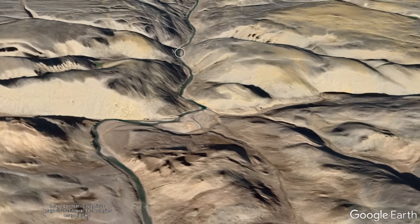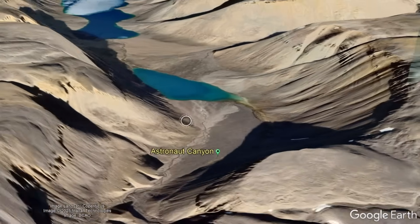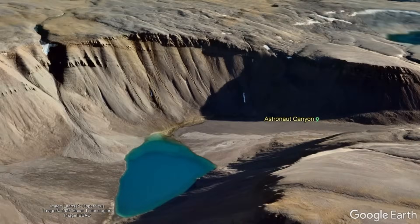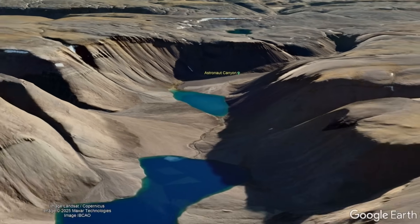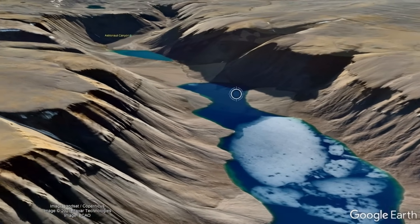The distinctive U-shaped valley of Astronaut Canyon denotes it as being glacial in origin, carved away by repeated glaciations during the Pleistocene epoch to form an up to 318-meter, or 1,043-foot-deep, spectacular canyon.